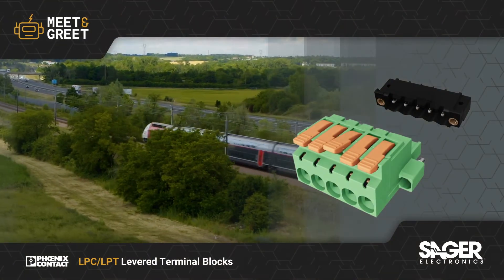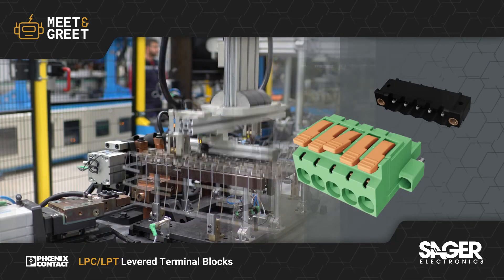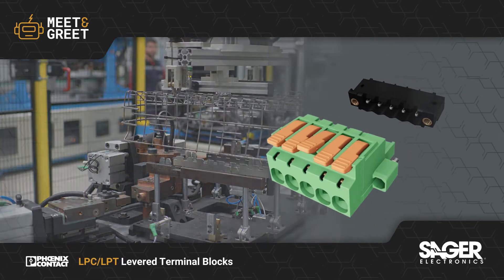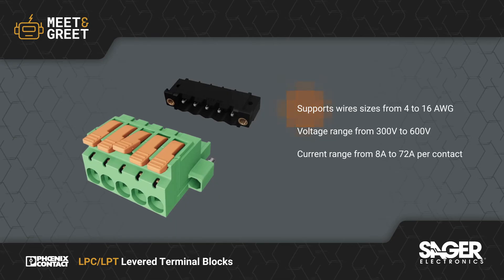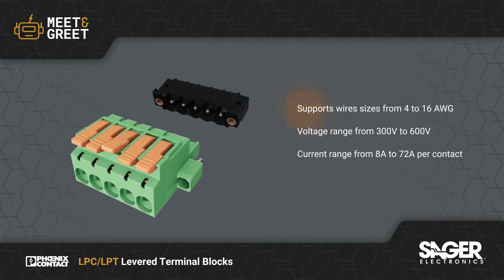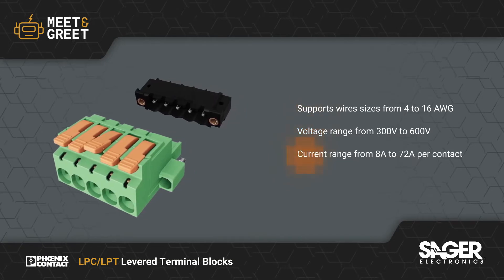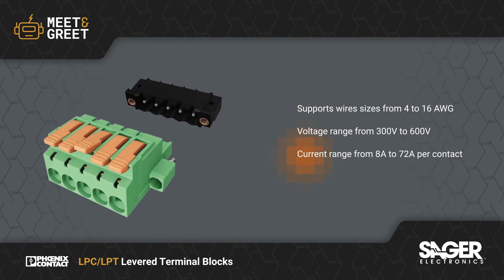Phoenix Contact LPC and LPT series lever-actuated PCB terminal blocks and connectors are now available from SEGER Electronics. Supporting wire cable sizes from 4 to 16 American wire gauge, the LPC and LPT range of connectors have a voltage range from 300 to 600 volts, current range from 8 to 72 amps, and 1 to 20 positions.